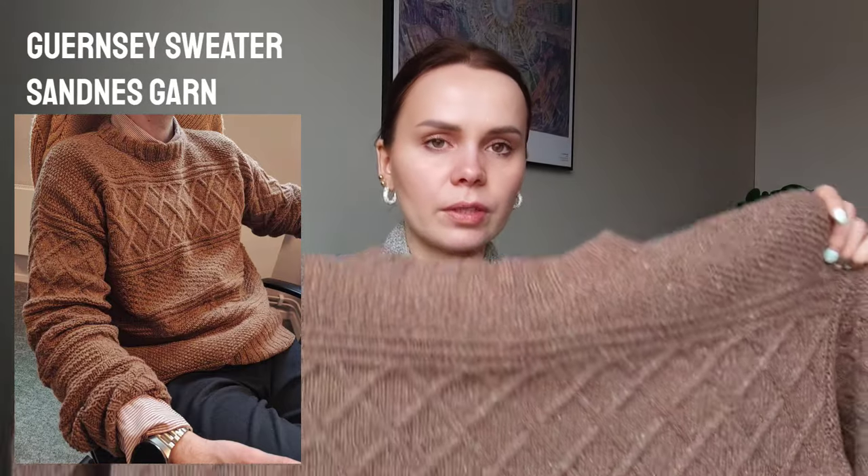I was a bit afraid it would be too big for my husband. When I blocked it, it grew horizontally — usually my sweaters grow vertically, but this one stayed the same vertically and grew wider, for some reason. But he's already worn it and says he likes it. It's really soft; the fabric is so nice. I think the tweed contains around 25% cashmere — I believe it's 75% wool and 25% cashmere.